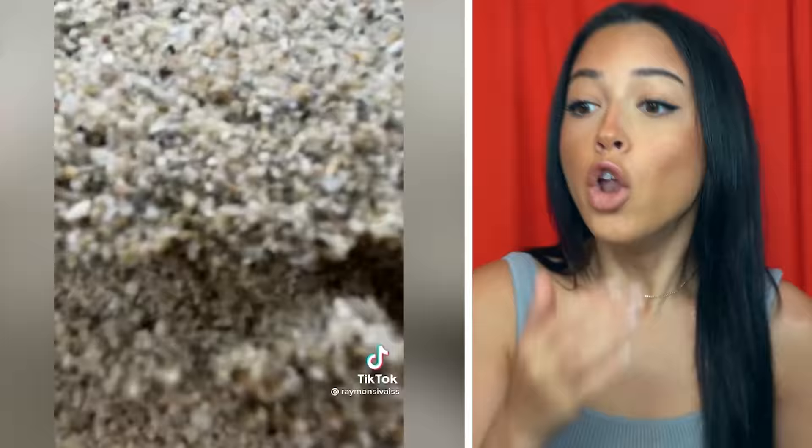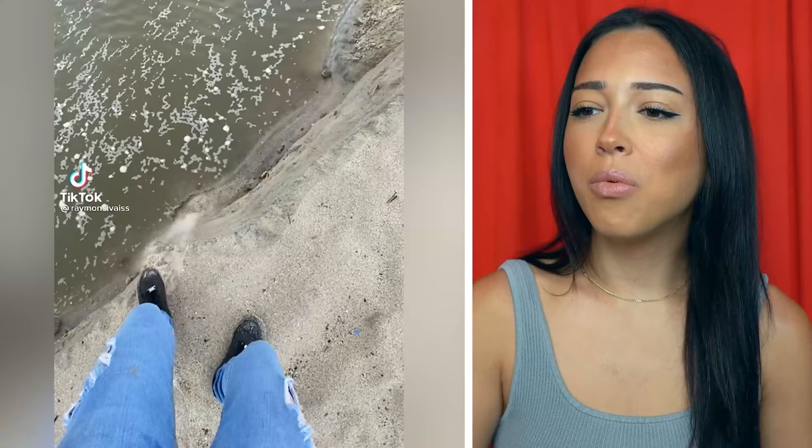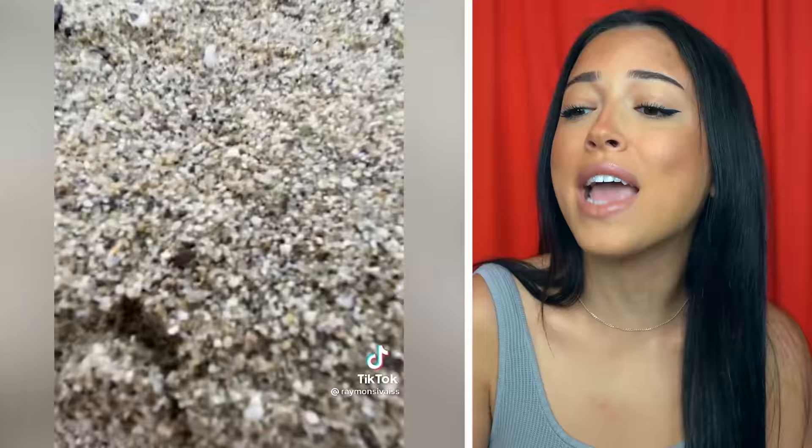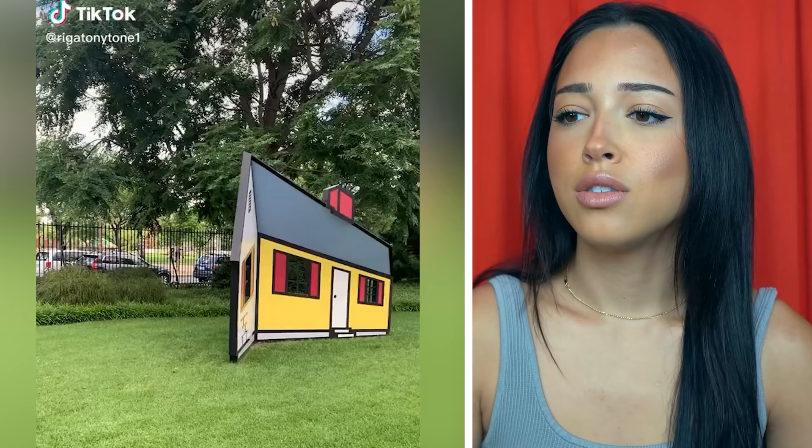Some people are so brave. You will not find me that close to a cliff. Oh no — he did not just fall! Wait, why did that look like a giant cliff but it was like a one-foot drop? It looked like he was a hundred feet up but no, the ground was right there. I don't appreciate being fooled like that.